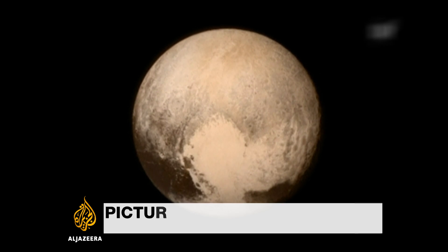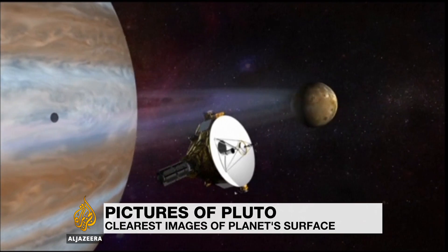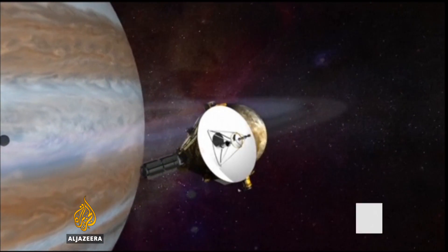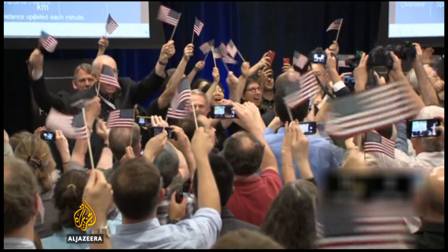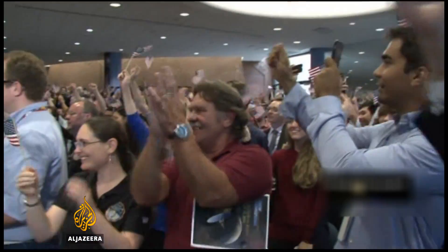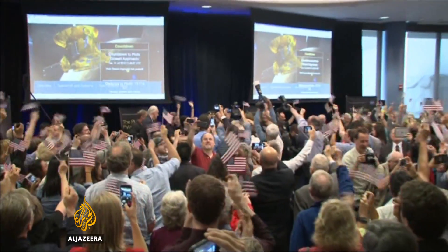This is Pluto as never seen before. NASA's New Horizons spacecraft sailed past the dwarf planet on Tuesday, capping a reconnaissance of the solar system that began 50 years ago. The nuclear-powered probe was watched by scientists at the Johns Hopkins University Applied Physics Lab outside of Baltimore as it passed between the orbits of Pluto and its primary moon, Charon.